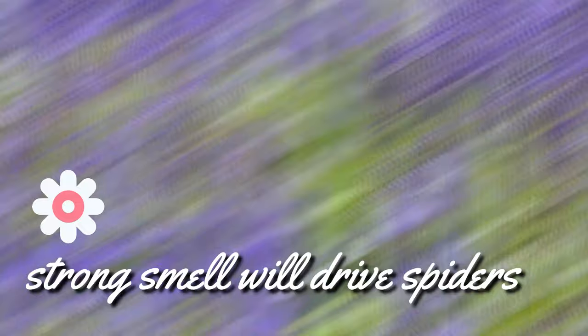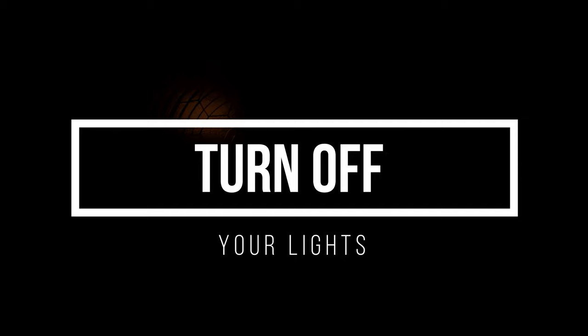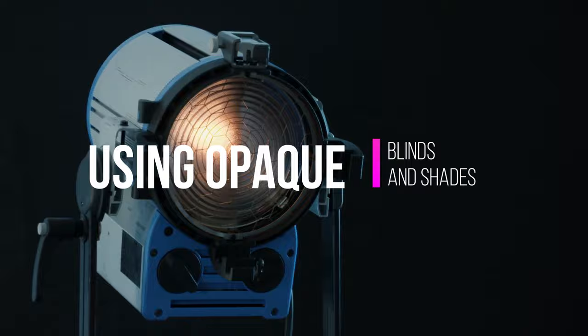12. Turn off your lights. While light itself doesn't attract spiders, it does attract the insects that spiders feast on, so turn off the outside lights to prevent spiders coming near the house. Stop indoor lights from shining through outdoors by using opaque blinds and shades. If you do need to keep the lights on, use yellow sodium vapor lights, as these are less likely to attract insects.